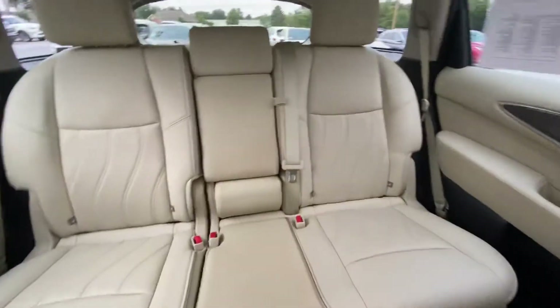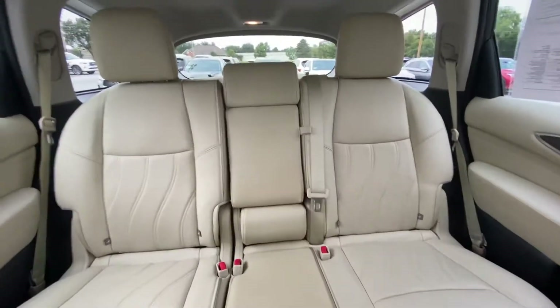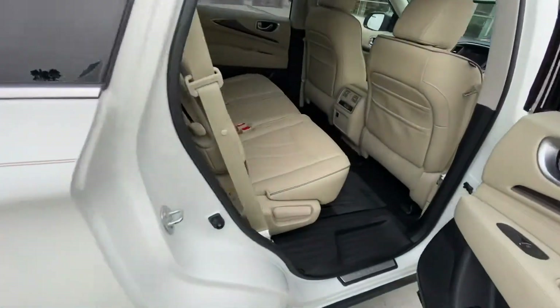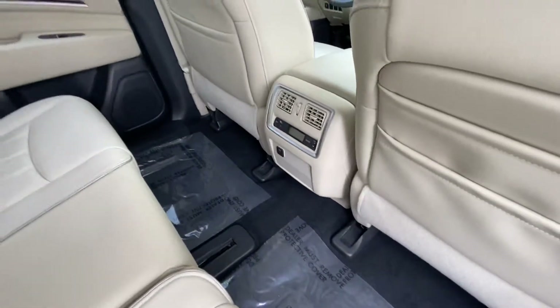Looking to the back, you can see phenomenal condition in the back seat. It's not torn up by children or anything like that, so it is in excellent condition. Coming around here to show you how easy it is to access this third row. Rear seating — they have their own climate control settings there — but in great condition.